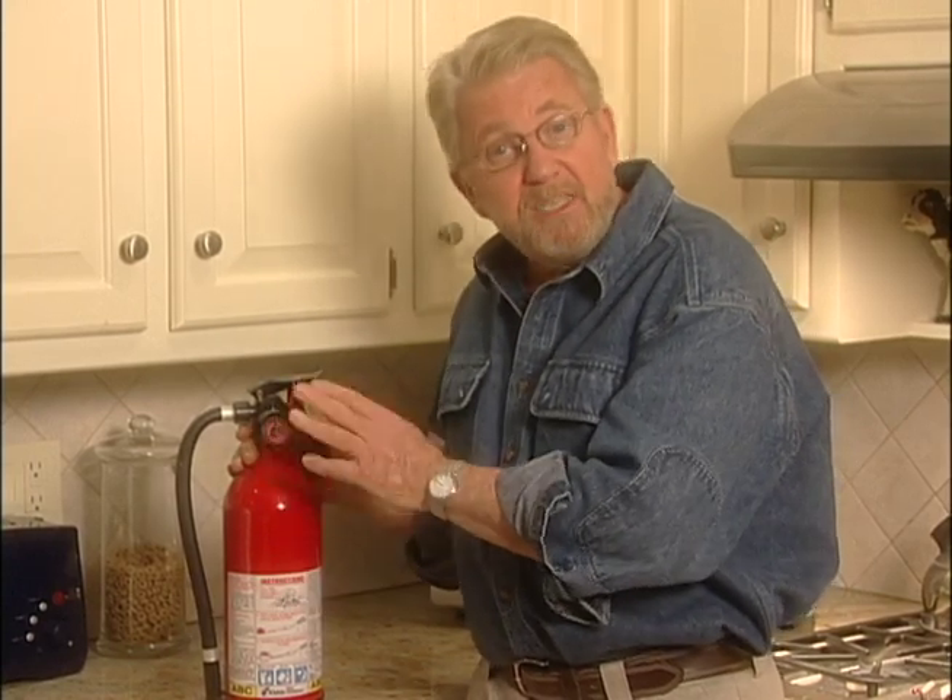This is fairly typical of the kind of fire extinguisher you'd want to have in a kitchen. The only problem is it's not particularly attractive, it's rather large, and sometimes it's difficult to have this close at hand.